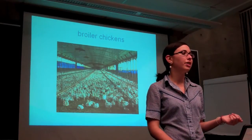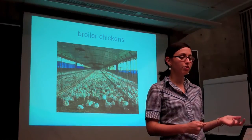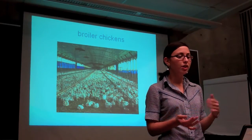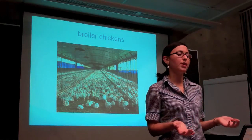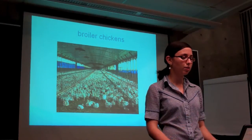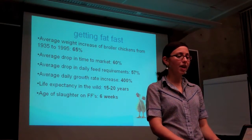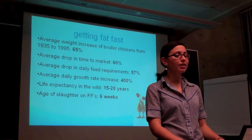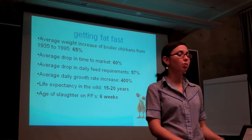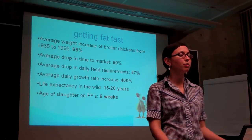Now I'm going to talk briefly about broiler chickens, which are the chickens raised for meat. They have a slightly better life than chickens raised for eggs, because they're kept in barns by the thousands rather than in individual cages, so they have on average a single square foot of space. Broiler chickens have been bred to produce as much flesh as possible, as fast as possible. From 1935 to 1995, the average daily growth rate increased roughly 400%. In the wild, chickens' life expectancy was 15 to 20 years, but factory farm broilers are slaughtered at around 6 weeks old.